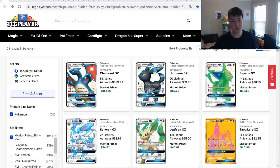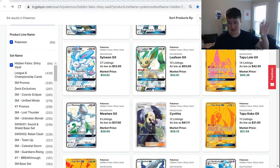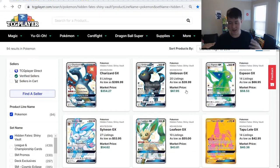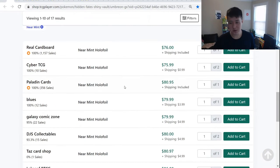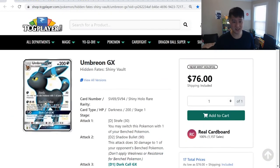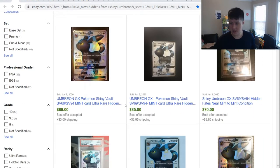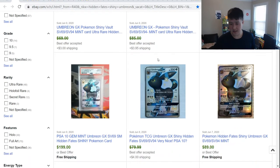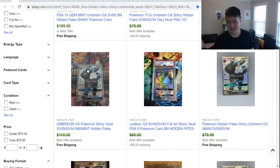We're going to take a look at Umbreon, which is surprisingly high, along with Espeon. It does seem like the Evolutions have won out. Back in the day it was kind of like Cynthia was up there, obviously Charizard, and then Lele — but that's kind of shifted to just the Evolutions. Near Mint Umbreon is $76, and the cheapest one on TCG Player is $76. Looking at sold listings on eBay — most are best offer accepted, down to $70, some $85. PSA 10 Umbreon is $200, which sounds very high.